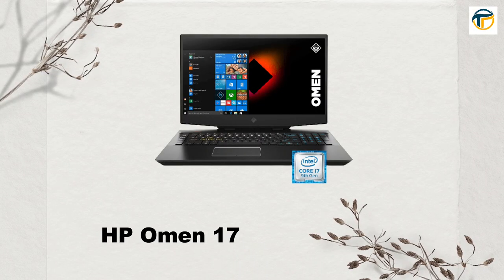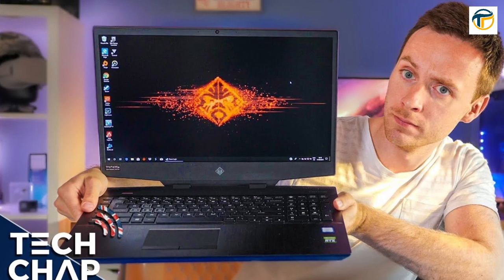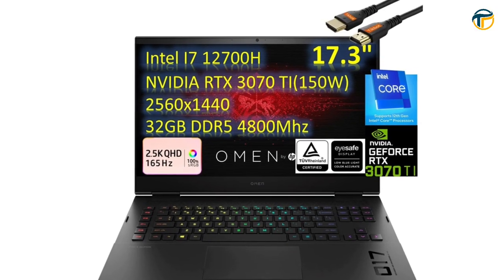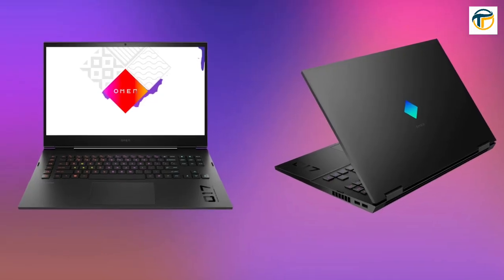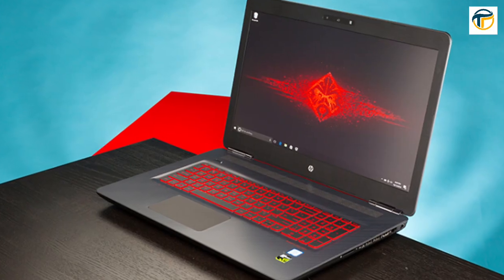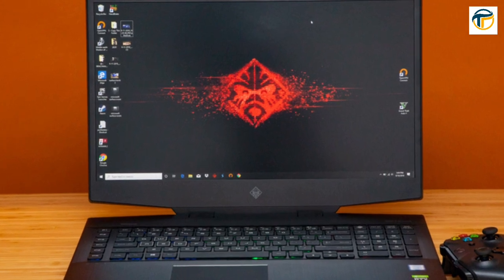HP Omen 17. The HP Omen 17 is a great budget gaming laptop with a 17.3-inch 1080p display, an Intel Core i7-11800H processor, and an NVIDIA GeForce RTX 3060 graphics card. It has a durable design and a decent battery life of up to 7 hours.